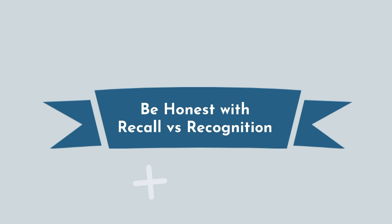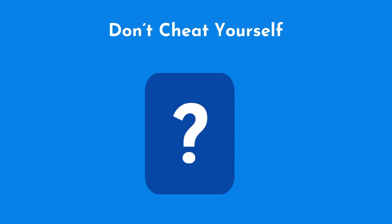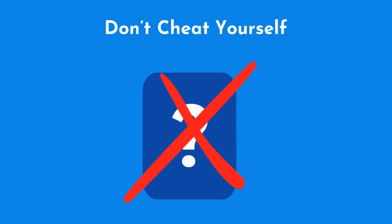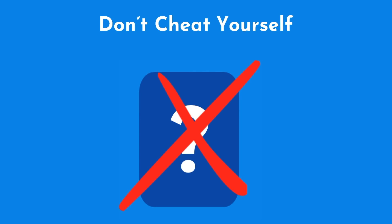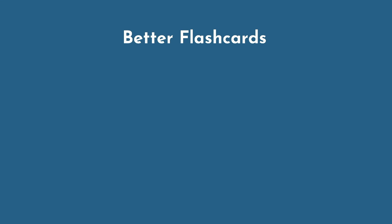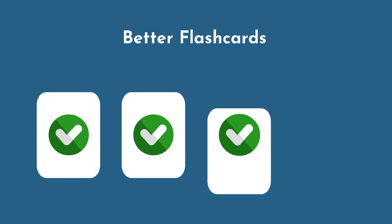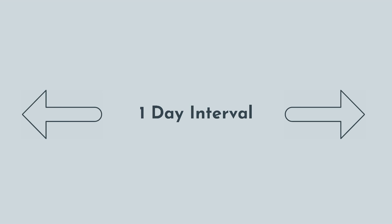And lastly, be honest with recall versus recognition. Remember, this algorithm and the spacing effect work best with recall, not recognition. So don't cheat yourself. If you are not able to get a card correct without flipping to see the back, then mark that card as incorrect. Often times, students are forced into a situation where they must cheat on cards for fear of an unrealistic review burden. In most instances, this can be solved by creating better flashcards. But on the other extreme, if you forget a single word or a minor detail on a card, don't be so hard on yourself that you never get past the one-day interval.